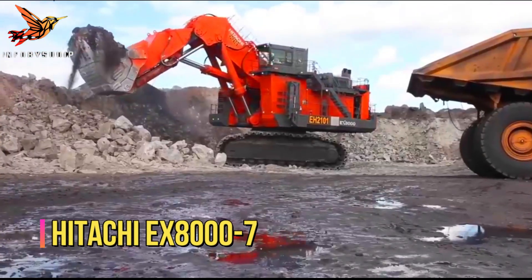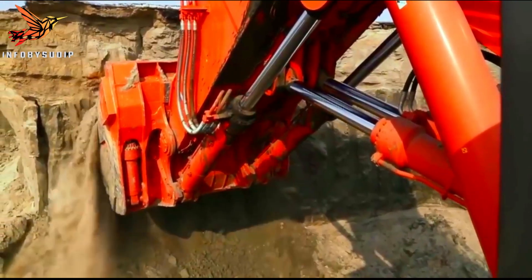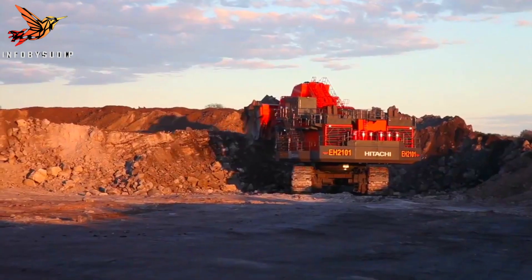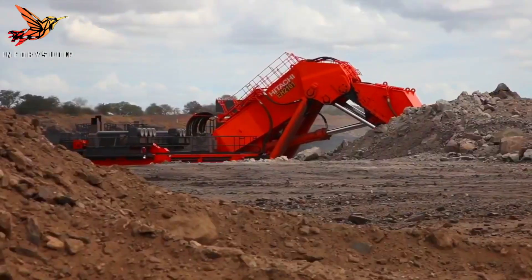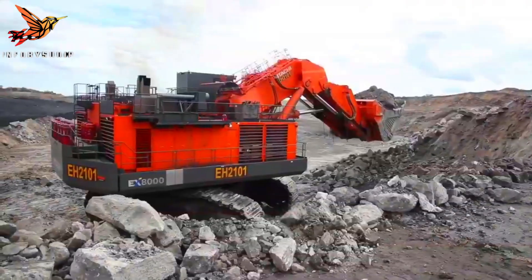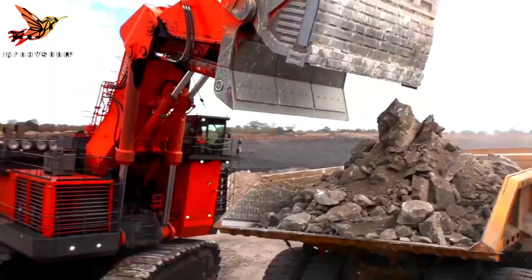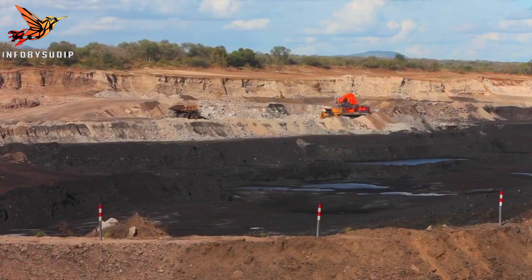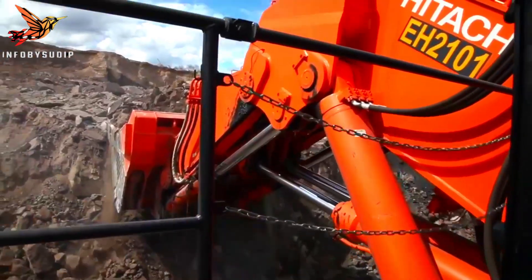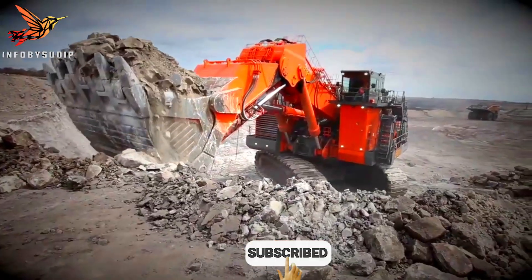Number 4: Hitachi EX8007. The Hitachi EX8007 mining excavator is a state-of-the-art machine specifically designed for heavy-duty mining operations. With its immense size and power, it is one of the largest hydraulic excavators available in the market today. The EX8007 boasts an operating weight of around 811 tons, making it capable of handling the most challenging mining tasks. Equipped with a high-capacity bucket, the EX8007 can efficiently dig and load large quantities of material, including overburden and ore.